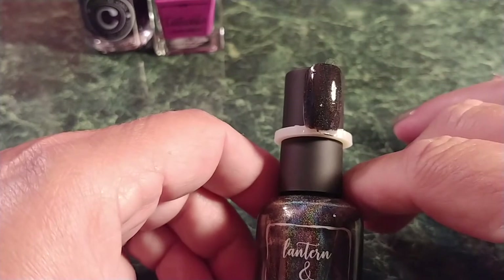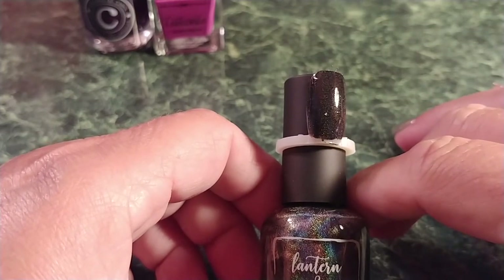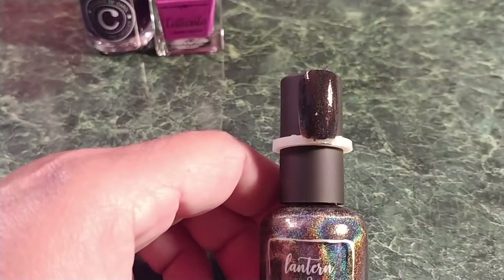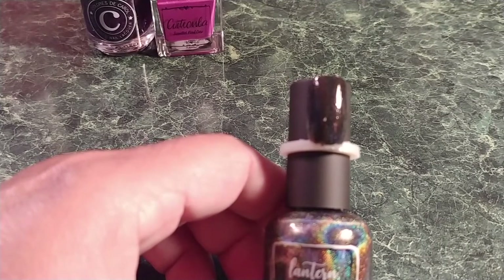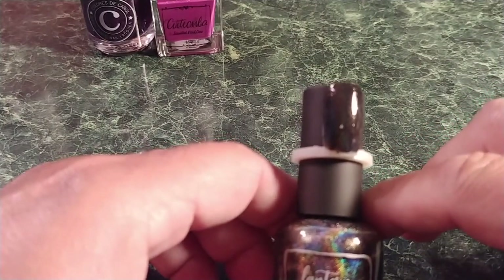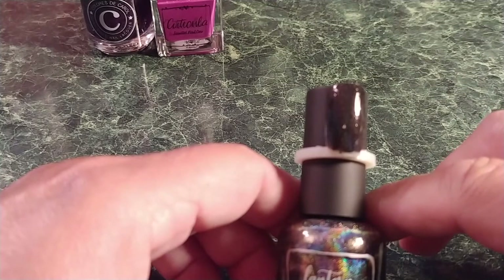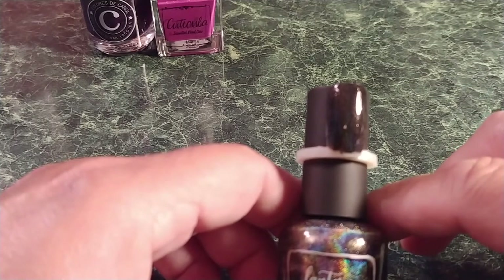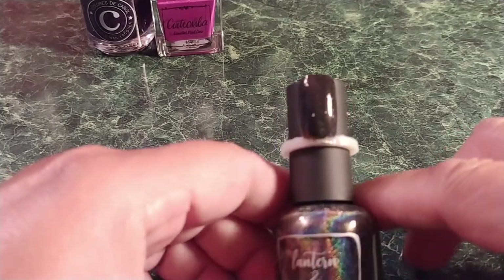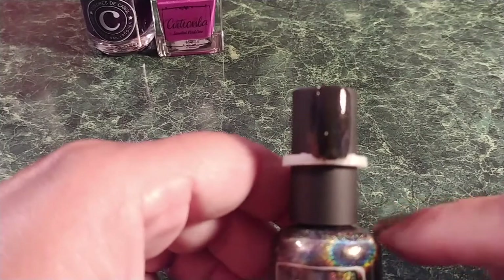Polish number three is from Lantern and Wren, called Straight Hollow No Chaser. It's a black linear holographic nail stamping polish inspired by storm chasers and their incredible armored vehicles. It's a gorgeous holographic stamping polish and an easy one-coater with no staining. It stamps beautifully, makes a fantastic polish on its own, and is a stunning base for nail art. Inspiration is storm chasers.